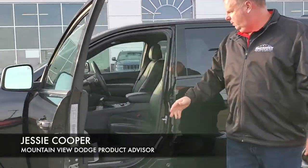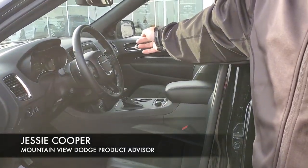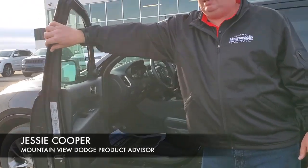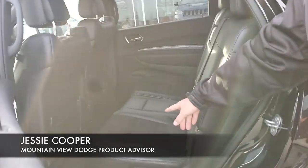Inside we have the leather RT package with perforated seats, 8.4 inch touchscreen, heated seats, heated steering wheel, memory seats. And in the back, again a leather bench seat with the perforated inserts.